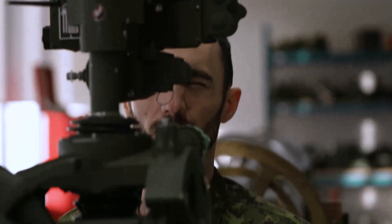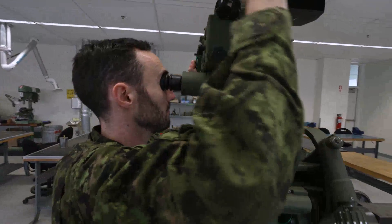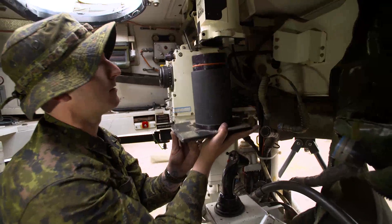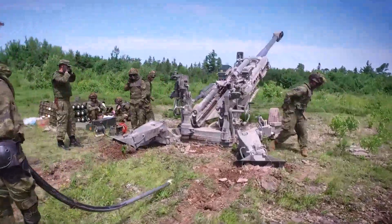Electronic Optronic Technicians, or EOTechs for short, provide essential support in today's high-tech Army environment. They play a critical role in artillery, armoured, and infantry operations.